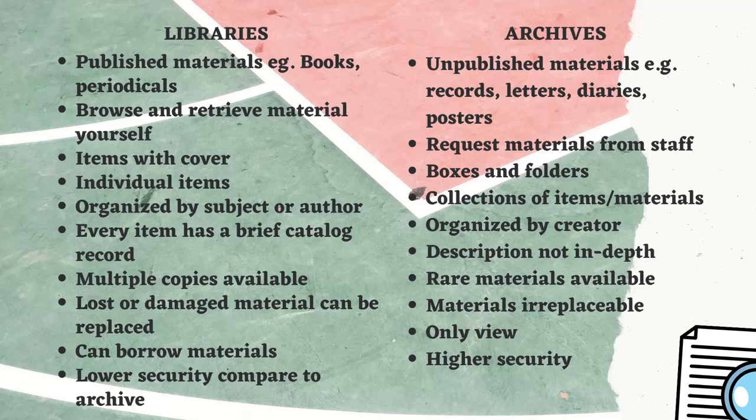You can borrow documents or materials from the library, but in archives you can only view materials. In a library, security is lower compared to archives, but in archives there is higher security.